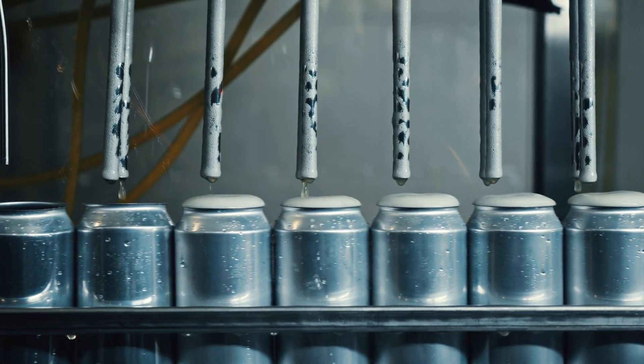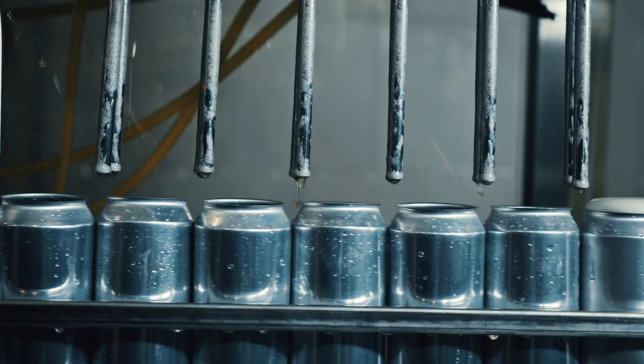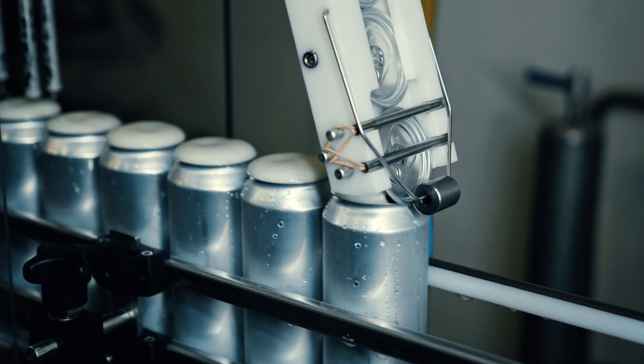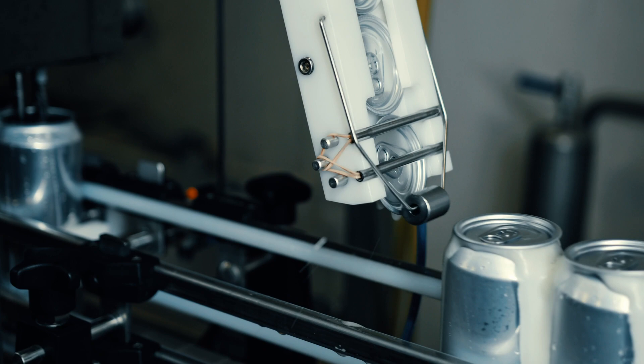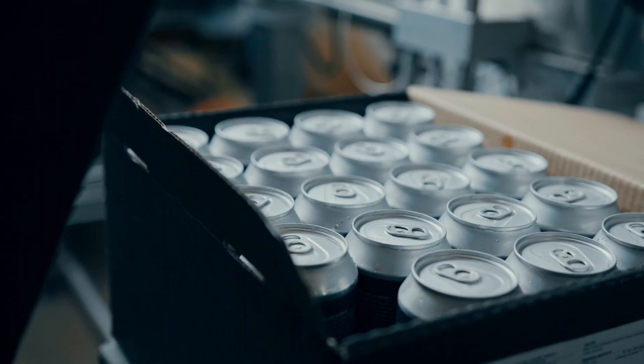But it's not completely invisible to your taste buds. Over time, tiny interactions between the Coke and that liner give canned Coke a slightly sharper, almost metallic bite. Some people love it — they'll swear Coke has more fizz in a can. Others say it tastes harsher. But either way, your mouth can tell the difference.